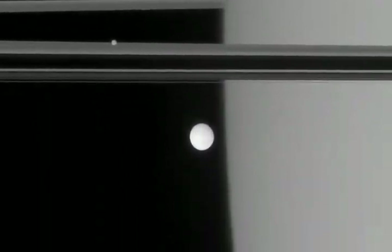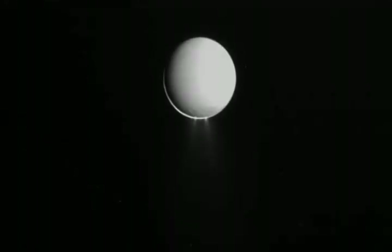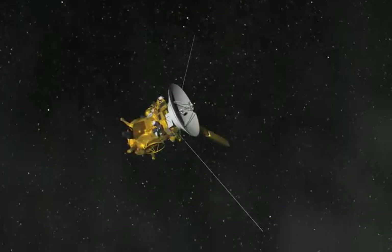Recently Cassini has found that a tiny moon that orbits around Saturn has jets and plumes of water coming out of it. These particles go out and they form the E-ring. And in flying through the E-ring, one of the instruments on Cassini, the Cosmic Dust Analyzer, can take those particles and get a composition.